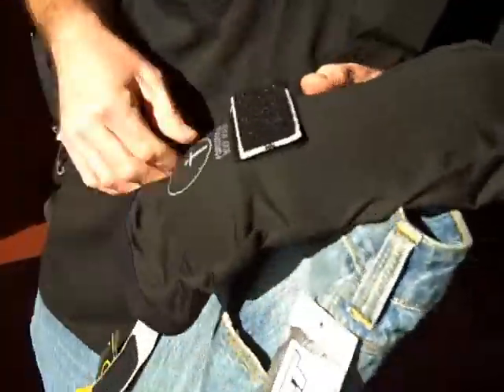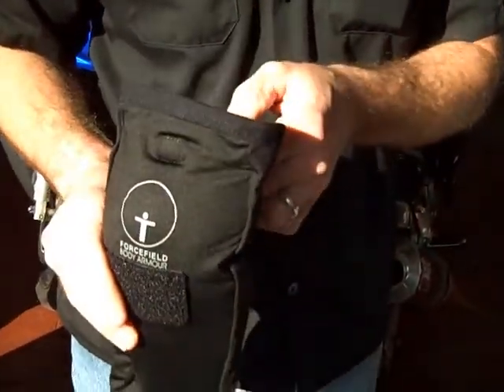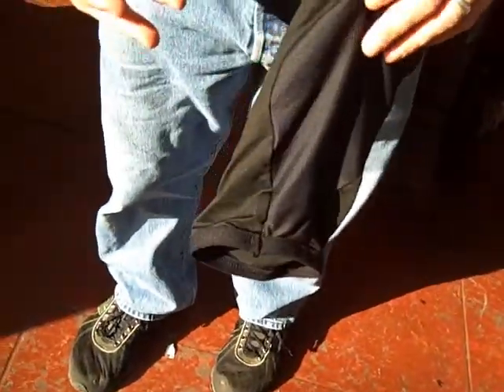A good way to get impact protection would be to use the Force Field leg tubes. The nice thing about these is there's no straps to use. That strap is optional in case you've got really skinny legs — personally, I don't. These will just slip up, slip these on, and put your jeans on over them.